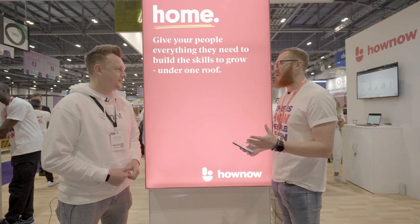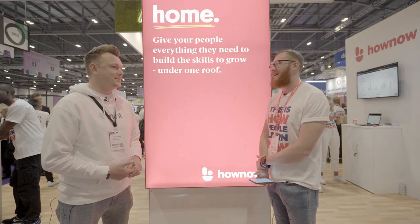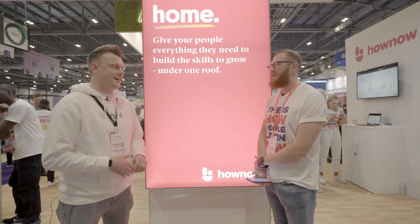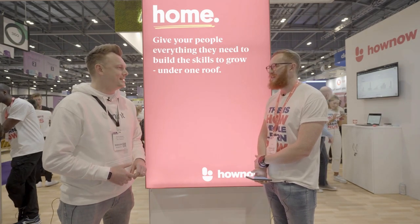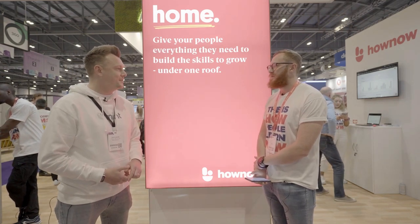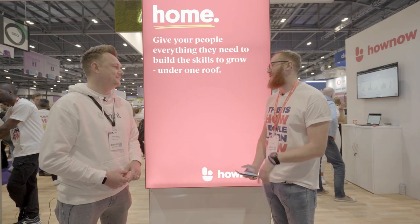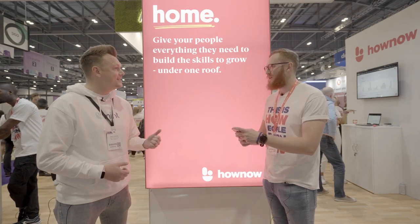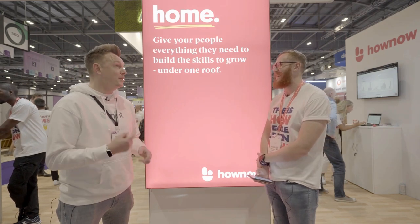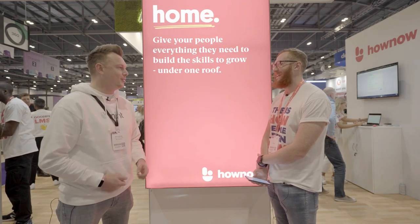First question — are you enjoying Learning Tech? Has it been busy? This is our first event exhibiting at Learning Tech and it's been far bigger than we expected. We were at another trade event a few weeks ago which was about a third of the size. It's been really good — nice to meet lots of new people, clients, and collaborators. Networking has been my big takeaway this year too.